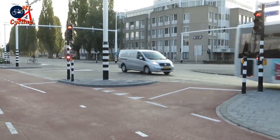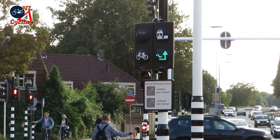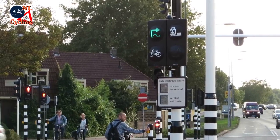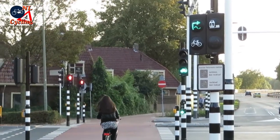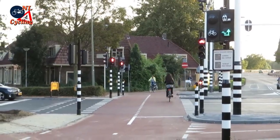But how can you decide which is the faster route when both lights are initially red? This is where the new sign helps you. With two simple arrows it shows you which route is the fastest at that particular moment. Loops in the cycleway detect when there are people cycling, and at that moment the sign gives the right information.